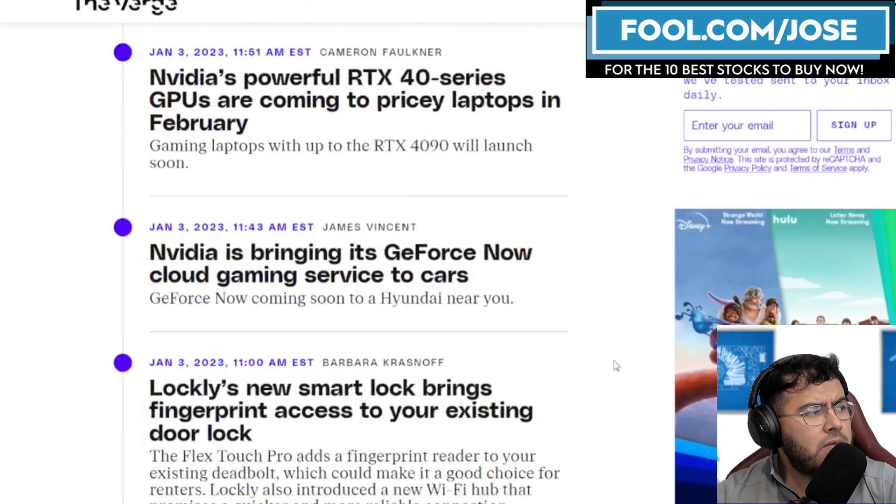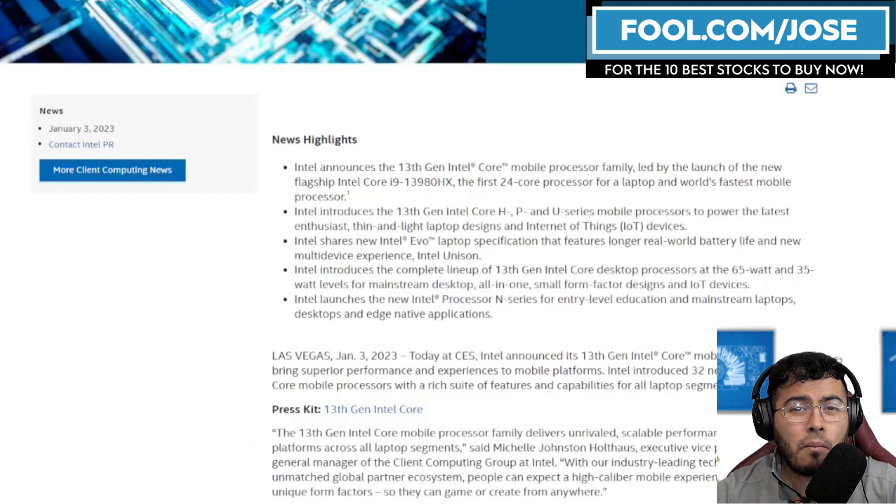At CES we did see a lot more laptops, but I don't believe we're going to get any of these laptops this quarter. Most of them seem to be for Q2 or Q3. I believe what's happening is a lot of these companies that develop laptops are waiting an extra quarter or so to deal with inventory correction before putting out new products.